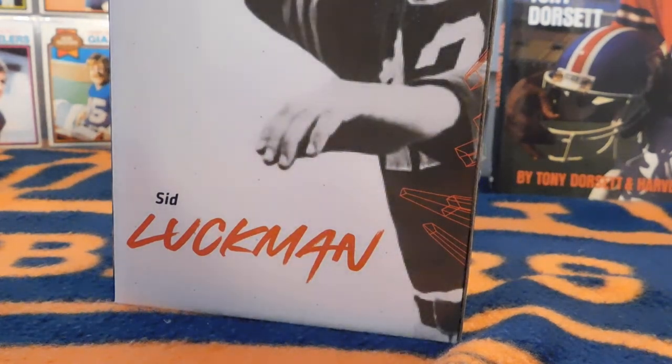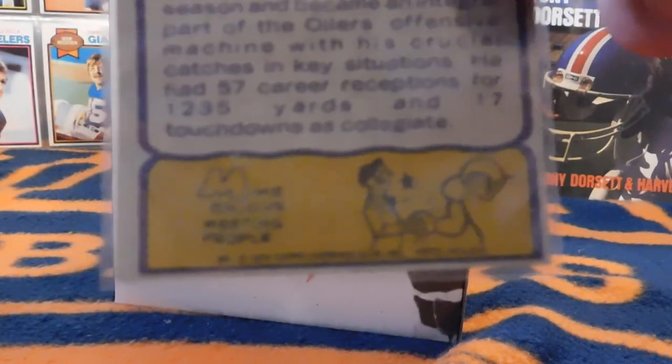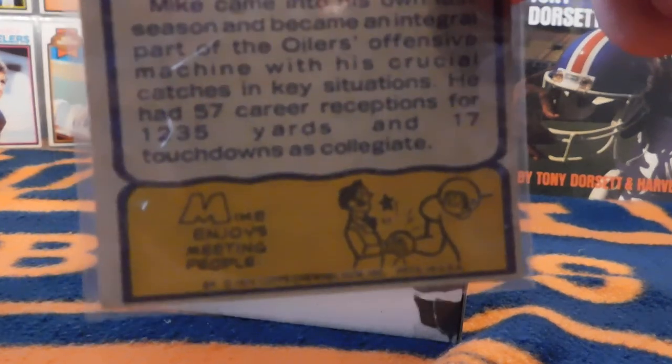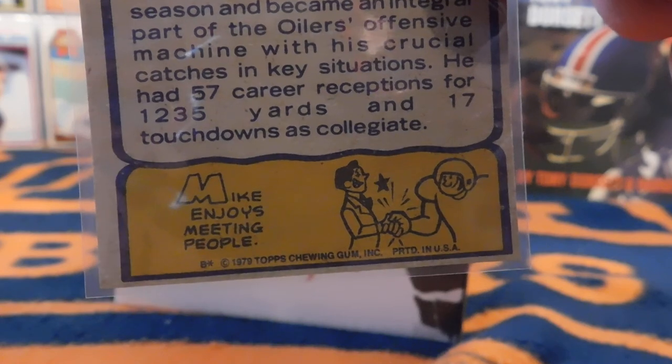I've got a few more things, and then I'll show some notable Hall of Famers and we'll be done. One of the things I mentioned at the beginning was the little blurbs at the bottom of the player cards. I thought a few of these were kind of funny, so here are some that jumped out to me.